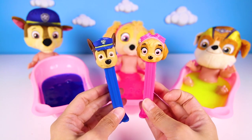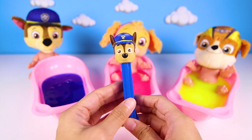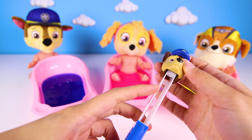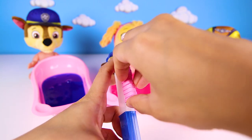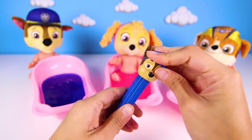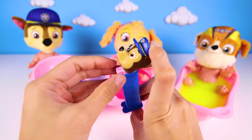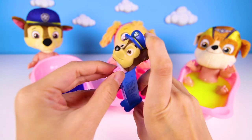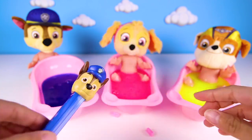And the other one is Skye. First we have to open it, then we put the Pez Candy in. This candy is pink, just like Skye. There we go, it works! It just keeps giving us yummy candy until it runs out — there is so much candy in here! We can have so many snacks now.